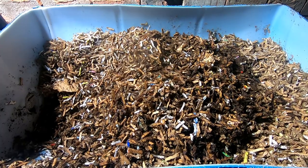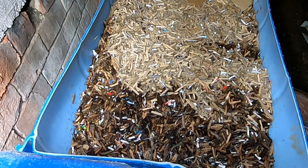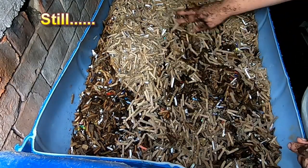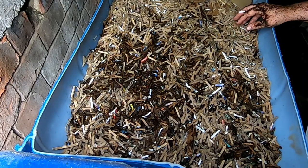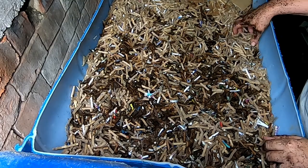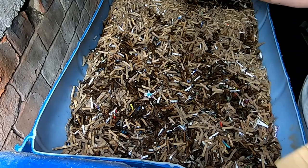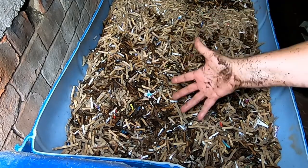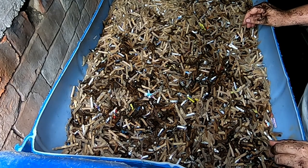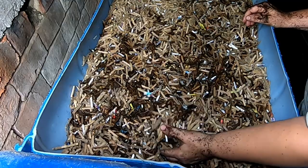Hey guys, it's Ann over at Plant Obsessed, and today we're going to take a look in on my brand new European night crawlers that were gifted to me from Northeast Worms — not Northeast Red Worms, just Northeast Worms, because I got European night crawlers. They've had time to settle down and let's see about getting these big boys fed — let's scrounge around and see if we can find anybody.